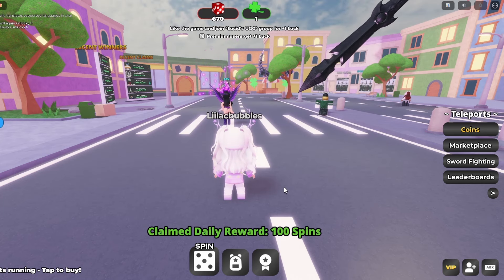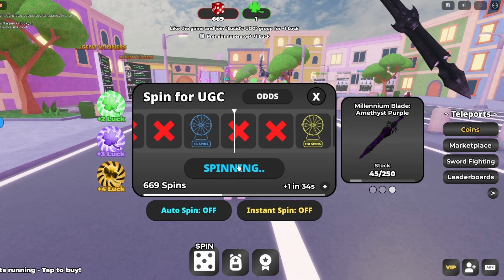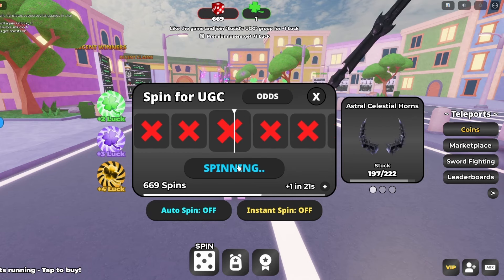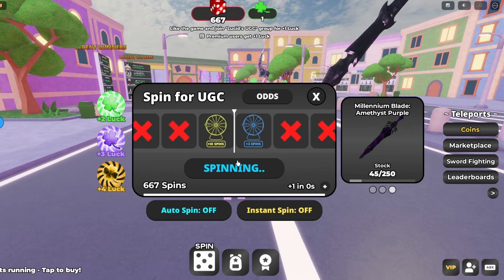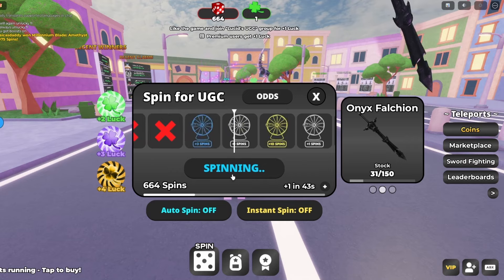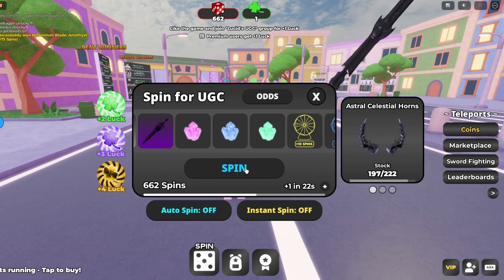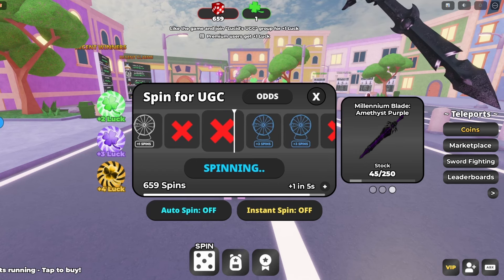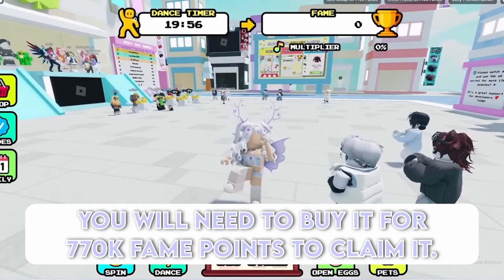To join this game called Spin for Free UGC, you have to spin the wheel at the left bottom of your screen. After you have done so, follow what I say to do next — you will need to buy it for 770k fame points to claim it.